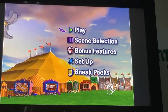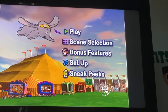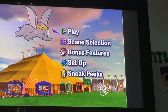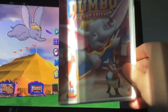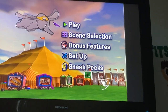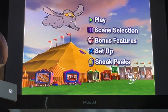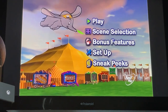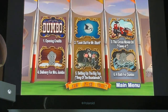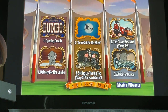Hey everyone, this is doodlebobcino1 here, and today we're going to do another DVD menu walkthrough. This time it's the Dumbo Big Top Edition 2006 DVD. We've got Play and Scene Selection. Okay, here we go — opening credits.